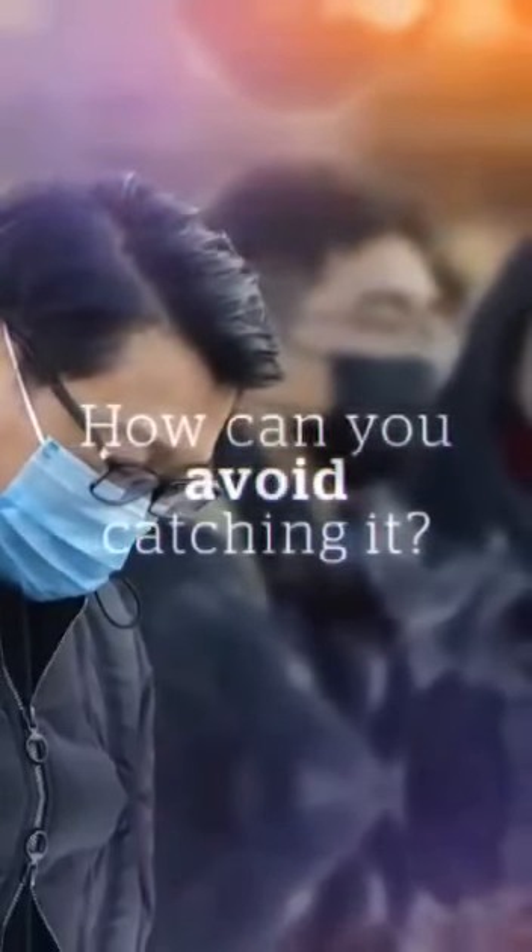Just remember your hands may carry the virus, but the virus cannot hurt you because it can't get through the skin. The moment you touch your face, though, you've brought the virus right to where it wants to go. So let's remember not to touch our hands to our face.